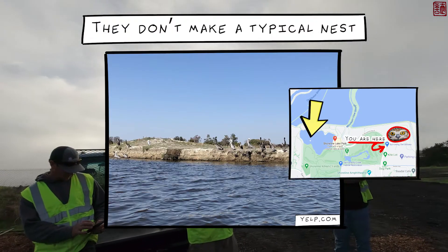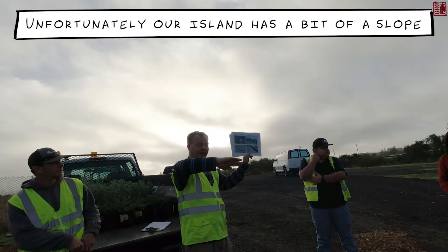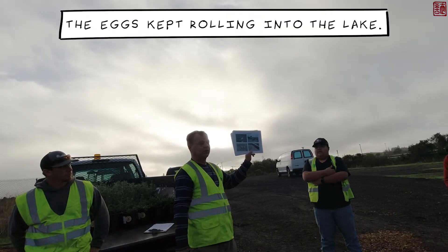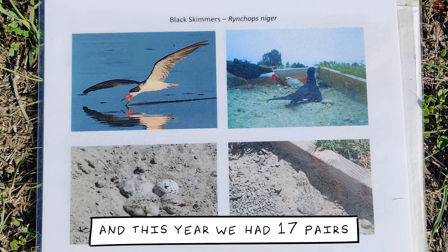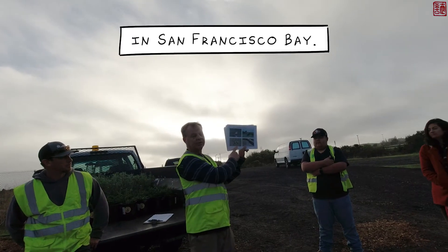They've been nesting on our island in the Sailing Lake for the past few years. They don't make a typical nest out of vegetation — they just dig a hollow on the ground. Unfortunately our island has a bit of a slope, so every time they laid eggs the eggs kept rolling into the lake. So we made a simple little wooden frame filled with sand. They moved in, laid their eggs, and this year we had 17 pairs nesting on the island. We're now the biggest breeding colony of this bird in San Francisco Bay.